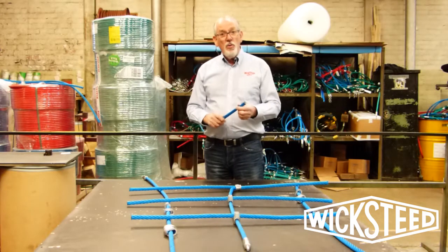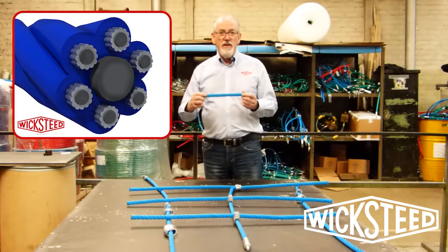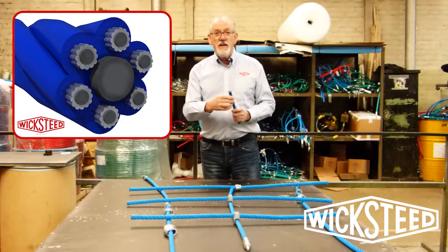Now you probably want to know what they're made of. They're actually made of a nylon braided rope — they're not a twine, so they're nylon braided — and inside the nylon braid there's a core of six pieces of steel.